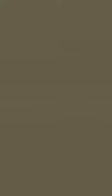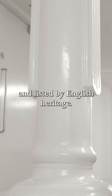The beer was made vertically, starting on the third floor with raw materials stored in the attic above. This vertical process meant that the upper stories bore enormous weight, so our floors are uniquely designed, heavily reinforced, and listed by English Heritage.